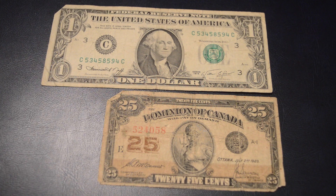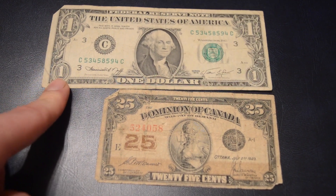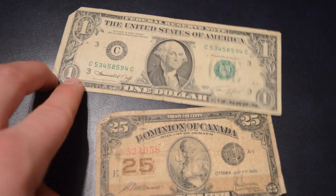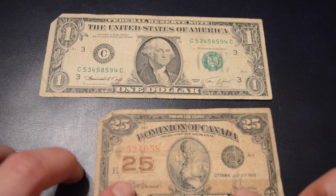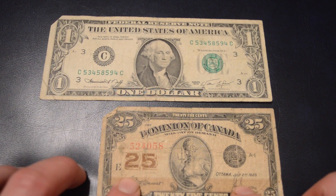Just to show you the comparison of how tiny this bill is — that's just a regular $1 American bill, from 1974 or so. Look how tiny it is. It's almost like not quite half of the bill, but like three-fourths of it.